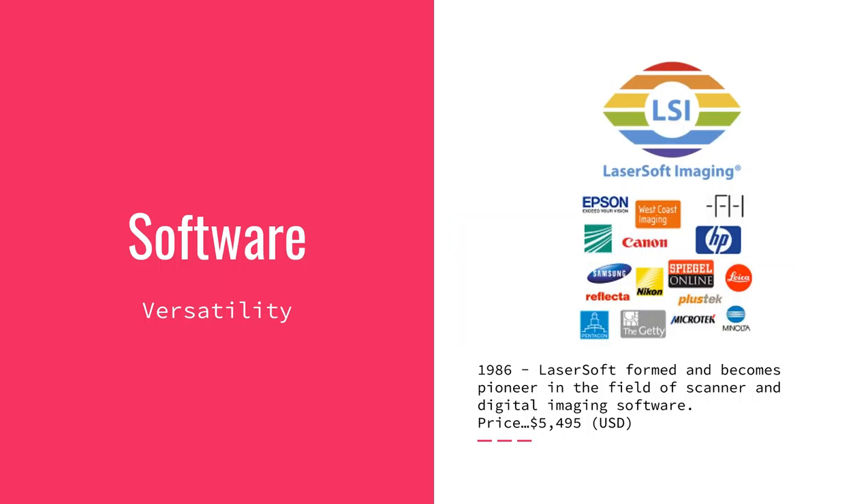One other component needed in the formula for best 35mm slide scans was software versatility. In 1986, LaserSoft was formed and became a pioneer in scanner and digital imaging software. That package originally sold for $5,495. If you added it all up, you'd need somewhere around $10,000 for a minimum transparency scanner — $8,000 for the computer, $5,000 for the software, and very expensive storage. You can see why 35mm slides sat in a closet for 60 years.